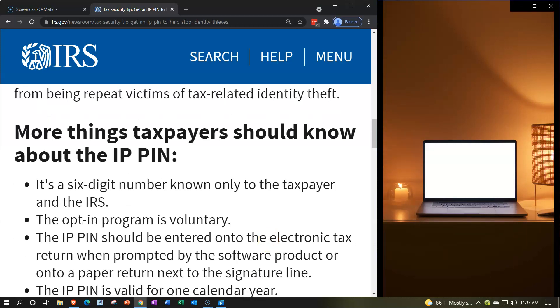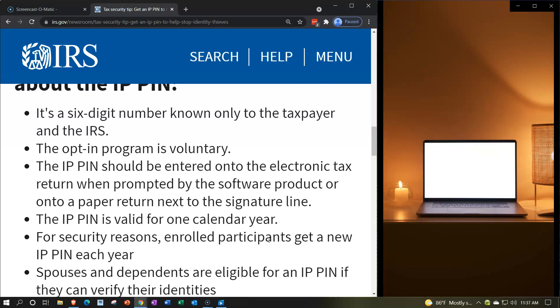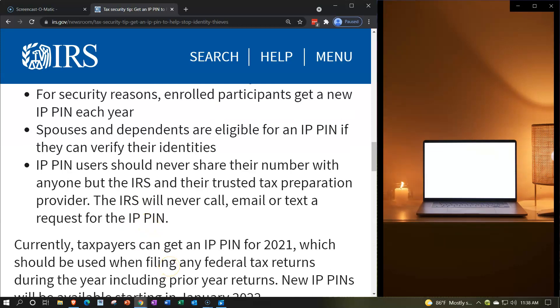More things taxpayers should know about the IPPIN: it's a six-digit number known only to the taxpayer and the IRS. The opt-in program is voluntary. The IPPIN should be entered into the electronic tax return when prompted by the software, or into a paper return next to the signature line. Once you have it, you put it on the tax return to give that double verification that it is indeed you. The IPPIN is valid for one calendar year, and for security reasons enrolled participants get a new IPPIN each year — more secure if we change the number more often. Harder for people to steal it, and even if they did, they'd only have it for a year.